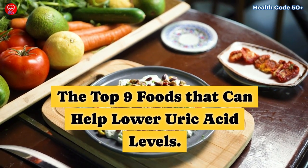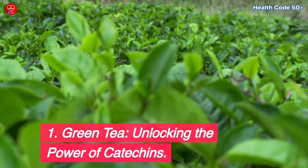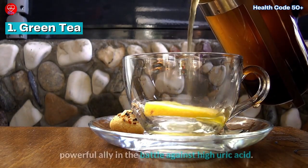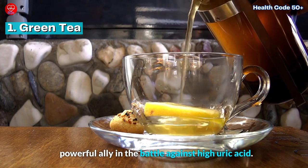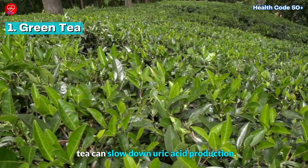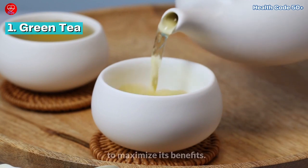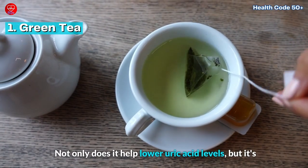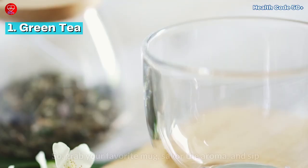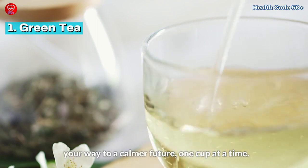The top 9 foods that can help lower uric acid levels. First, green tea isn't just a delightful morning ritual — it's a powerful ally in the battle against high uric acid. Packed with catechins, potent antioxidants, green tea can slow down uric acid production. Studies recommend aiming for 3 to 5 cups per day to maximize its benefits. Not only does it help lower uric acid levels, but it's also associated with preventing gout attacks. So grab your favorite mug, savor the aroma, and sip your way to a calmer future, one cup at a time.